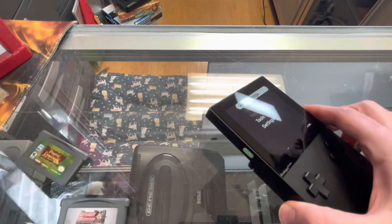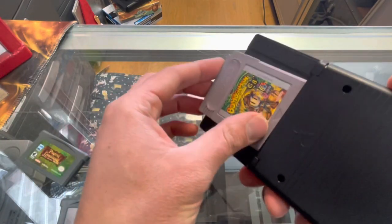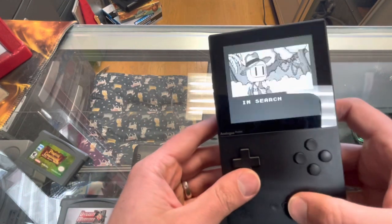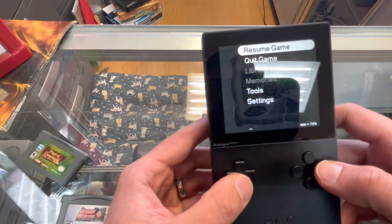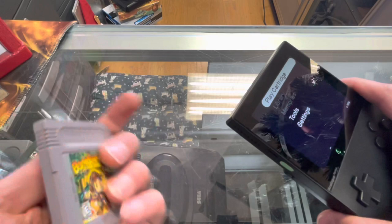That one is five dollars. All right, Bomberman GB — it's a classic. These games really look good, they really pop with Game Boy and Game Boy Color games. I like it. It's definitely a contender at fifteen dollars.